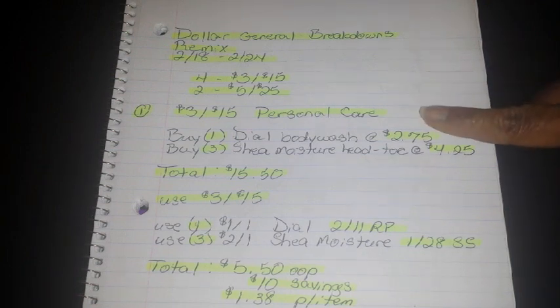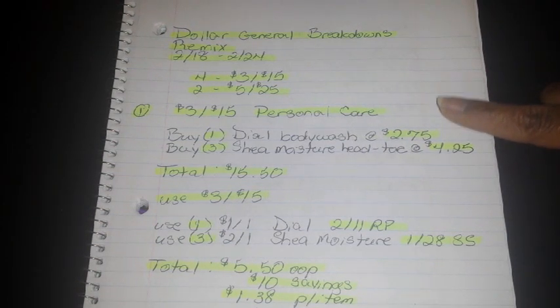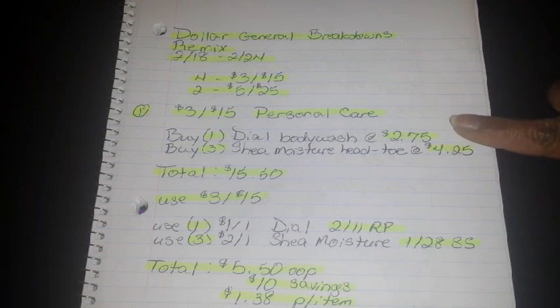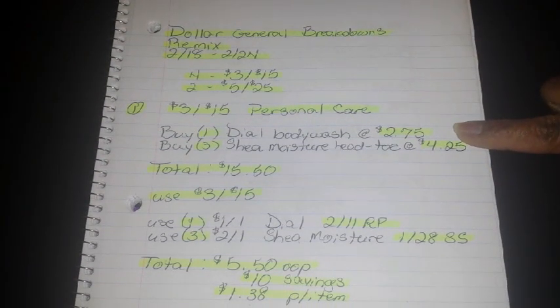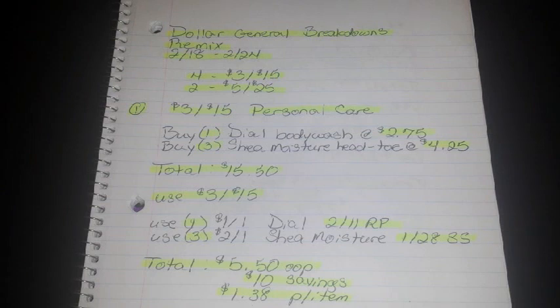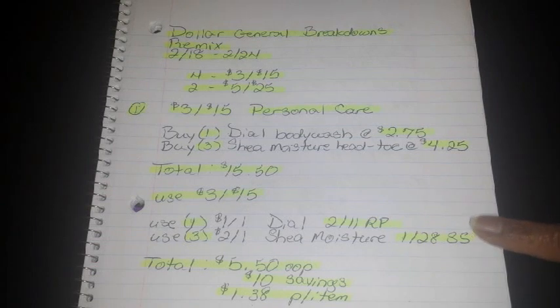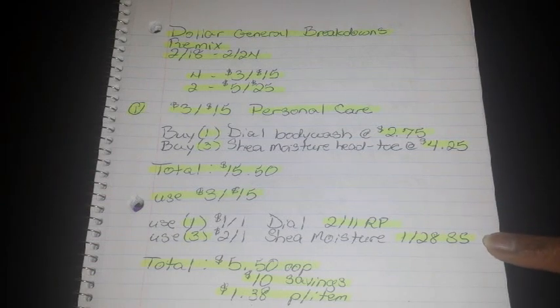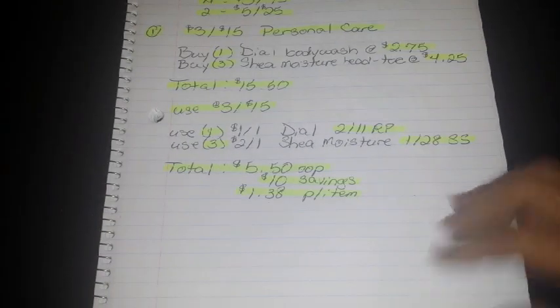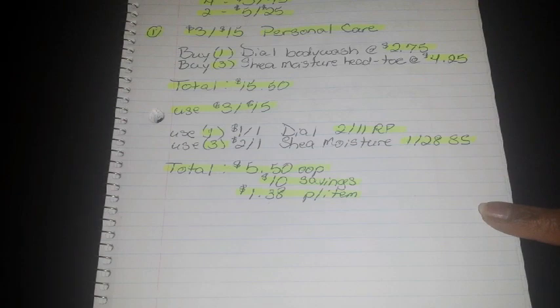The first one is for the $3 off 15 survey coupon for personal care. This one was 100% still correct — it's a really awesome breakdown for Shea Moisture, and it's pretty rare that we can get a really good out-of-pocket on it. You're going to buy 1 Dial Body Wash at $2.75 and 3 Shea Moisture Head to Toe at $4.25, bringing your total to $15.50. Use your $3 off 15 survey, 1 of the $1 off 1 Dial from the 2/11 Red Plum, and 3 of the $2 off 1 Shea Moisture from the 1/28 Smart Source. After all that, your total is $5.50 out of pocket — a savings of $10, breaking down to $1.38 per item.